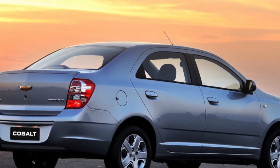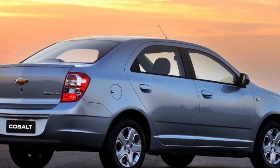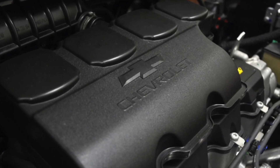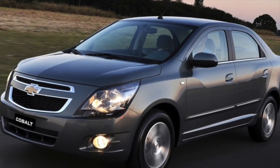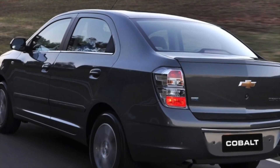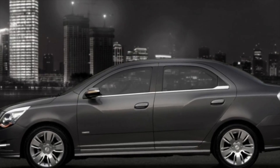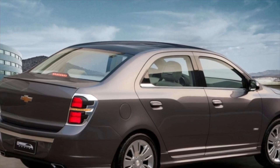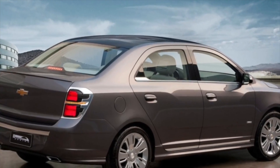Cobalt buyers do not have to choose a power unit. For the sedan assembled in Uzbekistan, only a 1.5-litre petrol engine was available. The unit with the B15D2 index is technically very simple and very reliable. The gas distribution mechanism uses a chain that can easily withstand 200-250 thousand km. Considering that the chain rarely has to be changed — most owners never replace it — the replacement cost of 16-20 thousand rubles does not seem scary. Engine maintenance is much cheaper — for example, the price tag for spark plugs starts at 350-400 rubles.